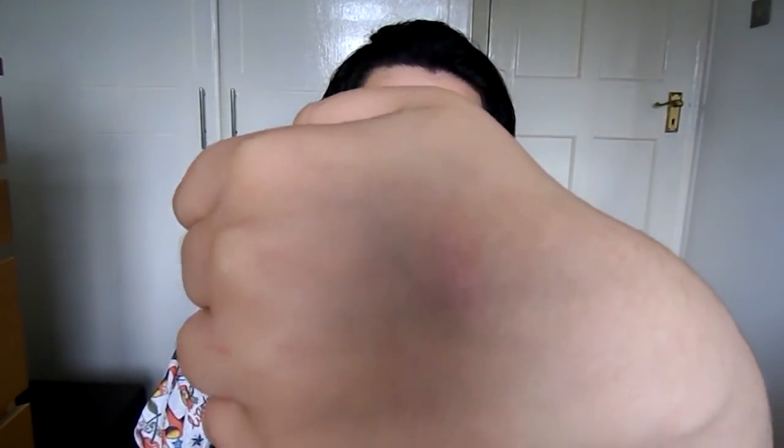Hey guys, today I'm going to be reviewing Too Faced's La Creme Lipstick in Naked Dolly. I have it on my lips, so you can see what it looks like there. And this is what it looks like on my hand. I hope you guys can see that.